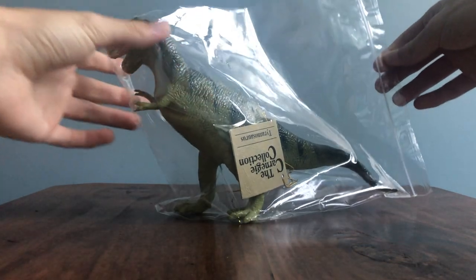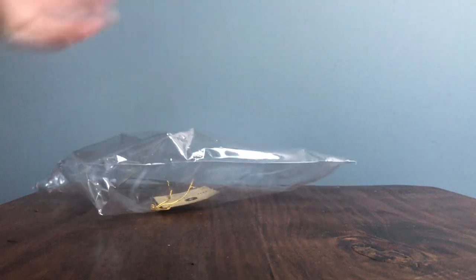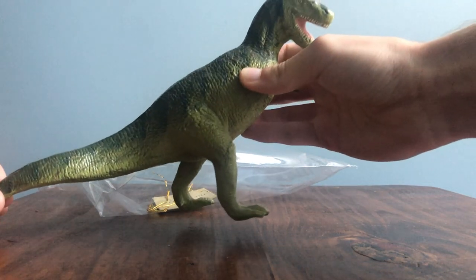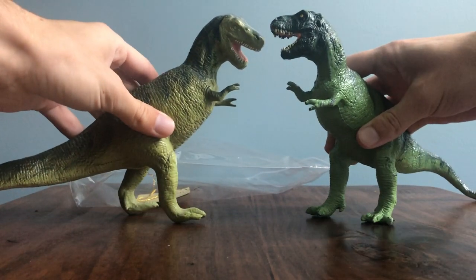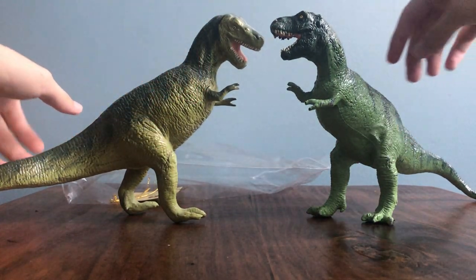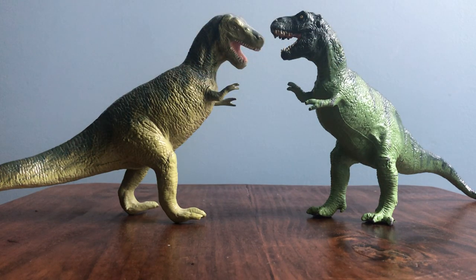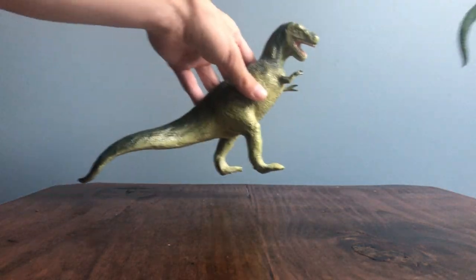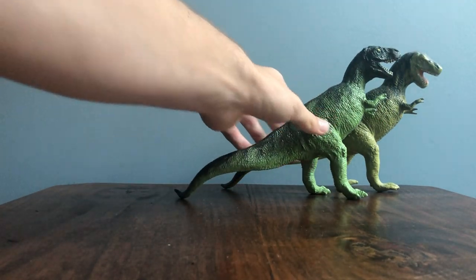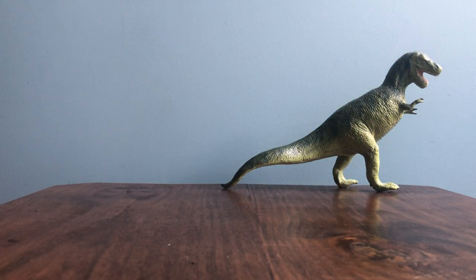This is a good one to start - the old Safari LTD Carnegie collection Tyrannosaurus Rex variant. I have the other variant so I'm glad to finally have this one. I've got three of the version with the head straight out and this is the one with the head curved down more - I actually really like this one. Almost all the figures in this lot come with their tags which was an awesome addition. I'm still happy to get this version rather than getting the same one for the fourth time.